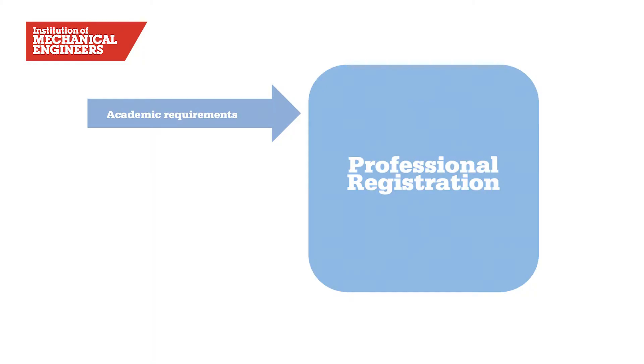Now, if you're unsure about the status of the academic qualification you hold or are studying for, then please use the qualifications checker on our website. My colleagues in the membership department will then be able to advise you on the status of your academic qualification. If it's accredited, that's great. If it's not accredited, then you'll be required to undergo an academic review, because we'll need to ensure that your qualification is the equivalent of an accredited one. In some cases, you may be able to use technical work experience in lieu of formal academic qualifications through our career learning assessment process.